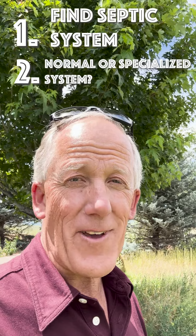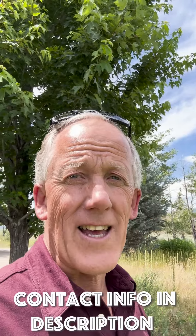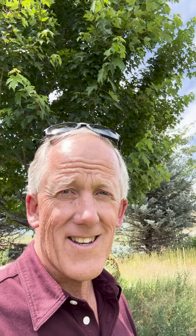Those are the two things I recommend. If you have any questions, get in touch with me — I have a contractor or two you can choose from to help with getting a new septic system or checking the one that comes with the property you're purchasing. Look forward to talking to you, and as always, I look to increase your confidence and reduce your risk.